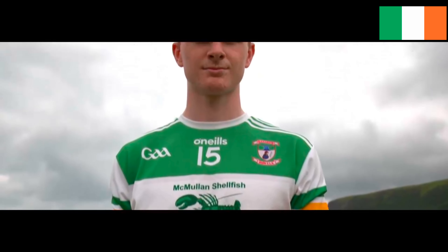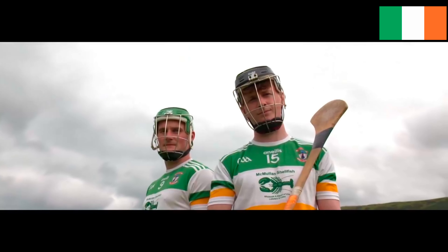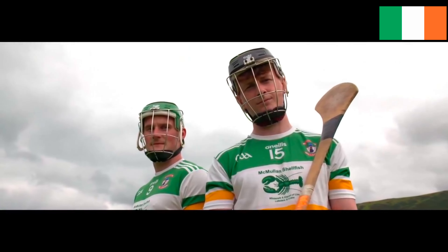High intensity, extraordinary skill, brutal physicality. This is no walk in the park. This is hurling.